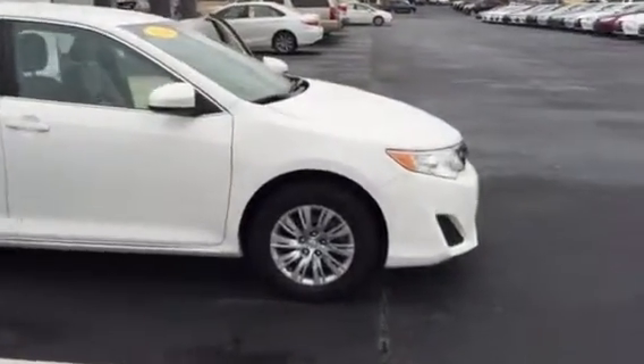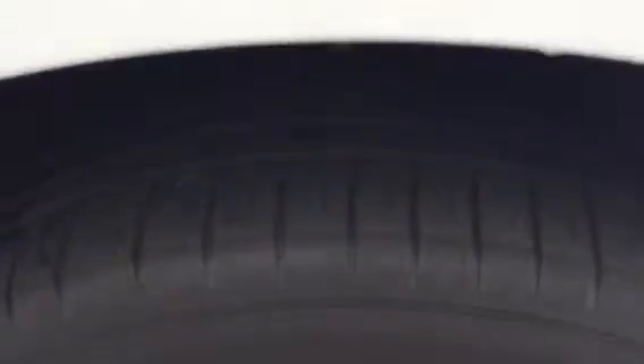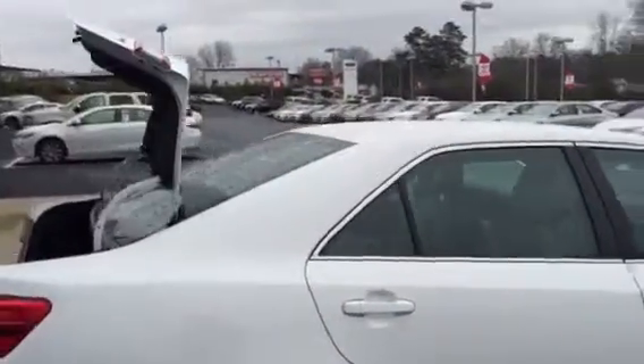It is white in color. It has the Michelin tires — they have great tread life left on them. The car looks excellent exterior wise.